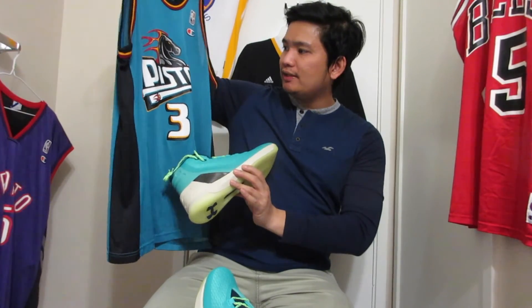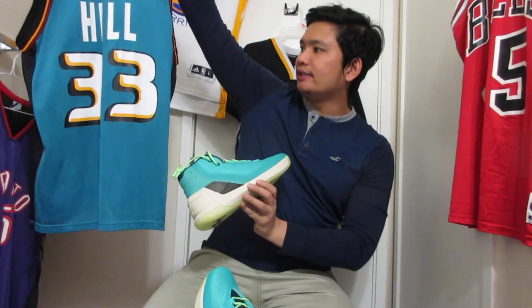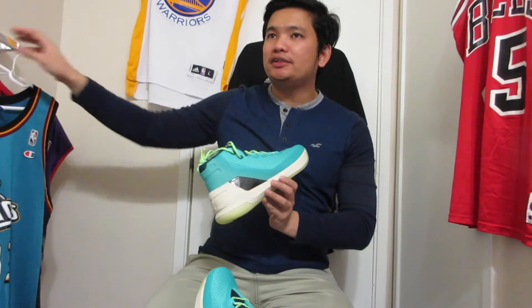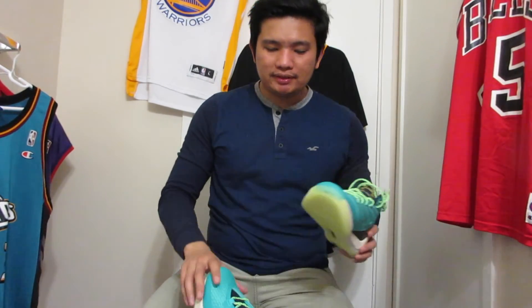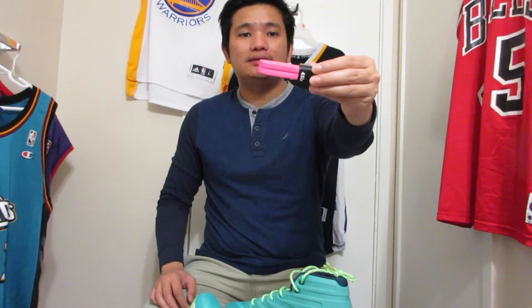The shoe reminds me of the old Pistons jersey when Grant Hill was playing — it's gonna look good together. I have my Pistons jersey here so I might wear it for the performance review. I'm a 90s kid so my jersey collection is mostly 90s players. I also have the number 45 Michael Jordan jersey. I also picked up pink laces just to experiment.